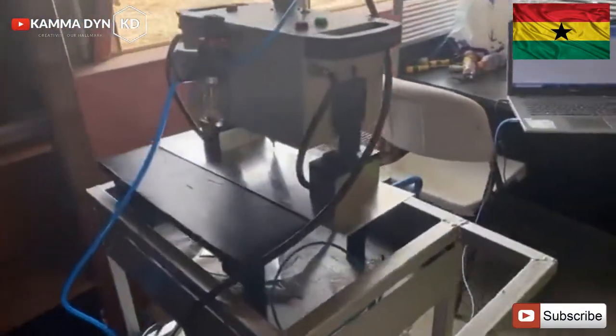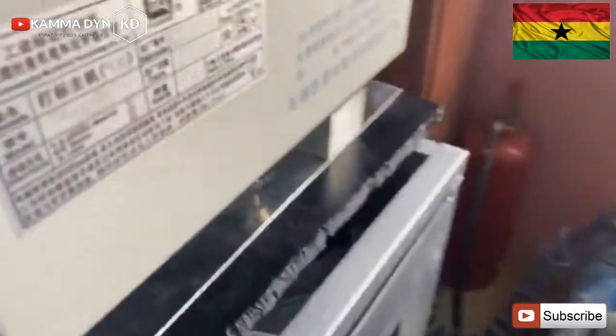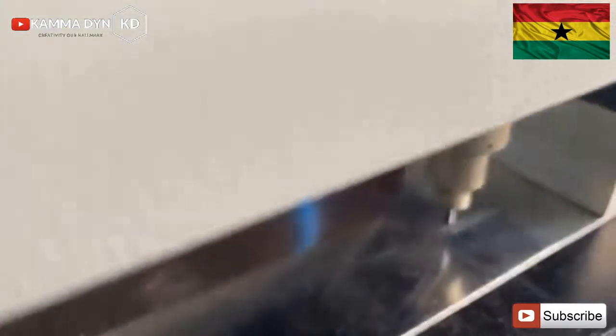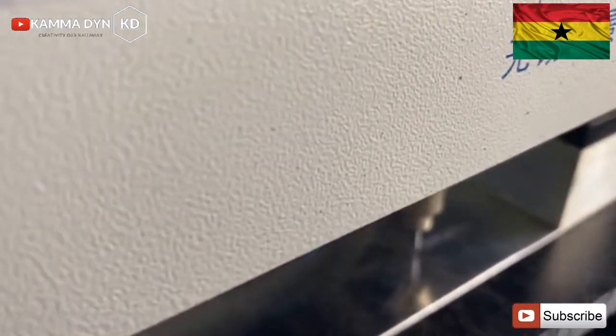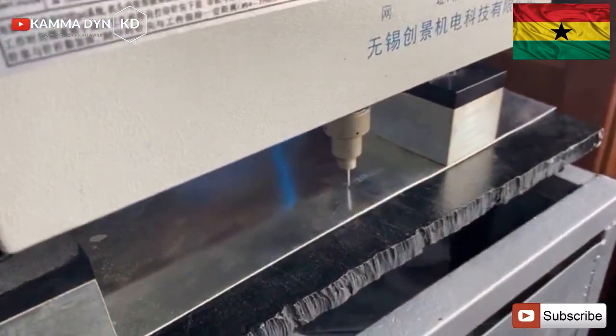We're working on our chassis here — you can see we're branding our vehicles to deter anyone who tries to steal anything from Kantanka. The machine is writing all the identification markings here.